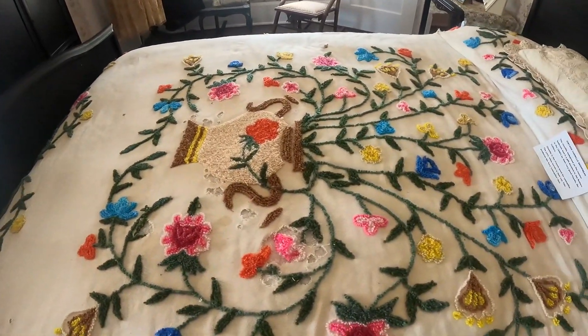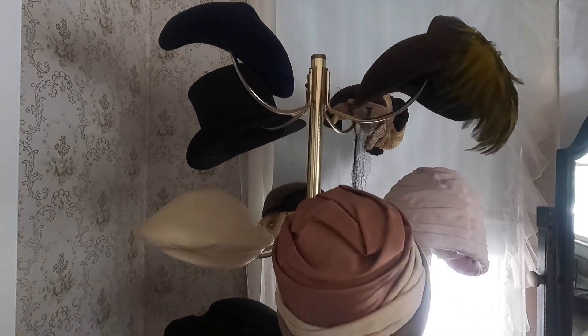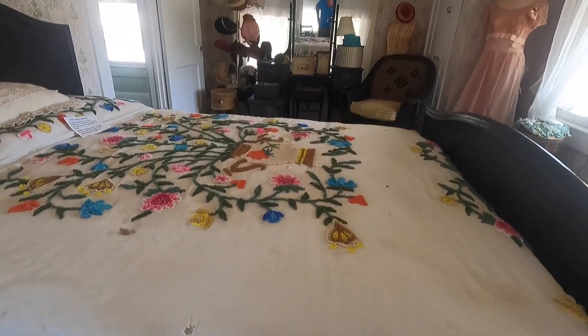The bedspread is a Chanel vintage bedspread. We also have their original dresser and an antique fan — it just gives you a taste and feel for the day.